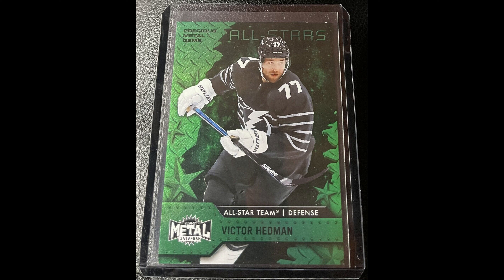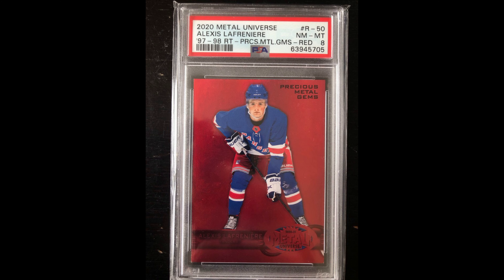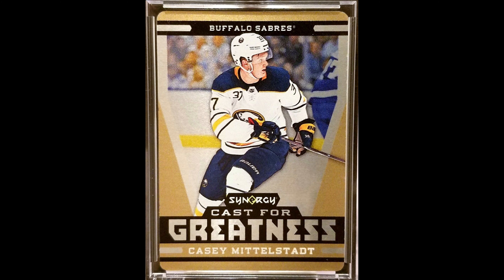$57.03 was a reasonable price for this Hedman Green PMG out of 10. At $242.83, I bought this Stutzle Retro PMG PSA 7 — not the greatest grade, but a classic case of buying the card and not the grade. For $160, this Laffy PSA 8 Retro PMG — incredible deal here, and he had an incredible goal against the Capitals yesterday. Interested to see what happens in the offseason. For $21.84, a Philippe Forsberg Seismic Gold PSA 9.